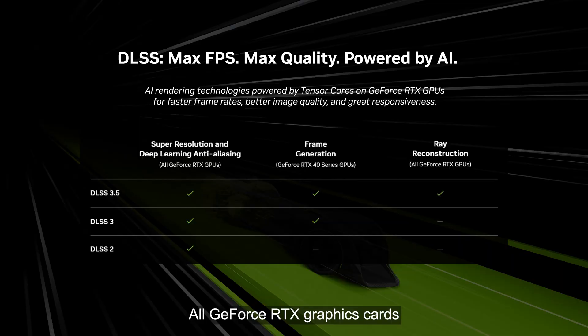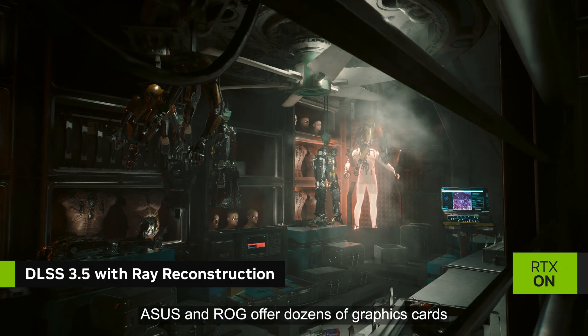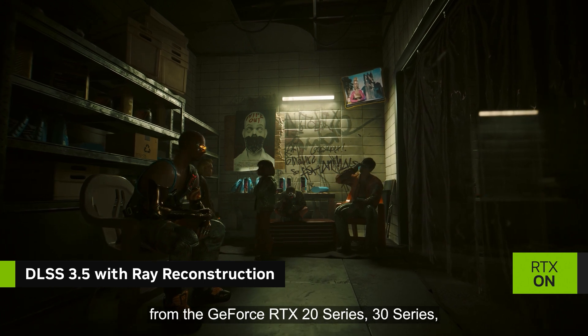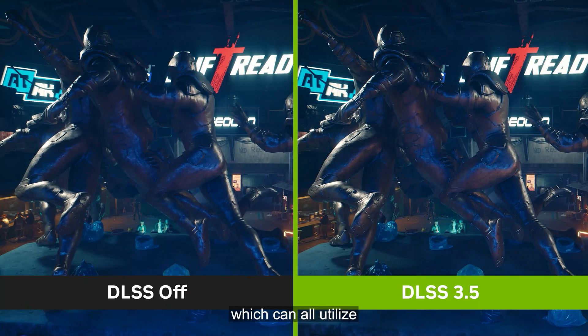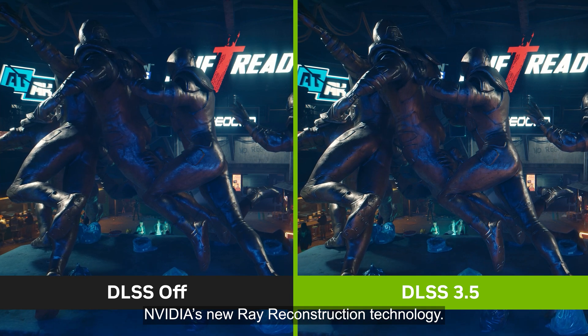All GeForce RTX graphics cards can take advantage of this update. Asus and ROG offer dozens of graphics cards from the GeForce RTX 20 Series, 30 Series, and the latest 40 Series families, which can all utilize NVIDIA's new ray reconstruction technology.